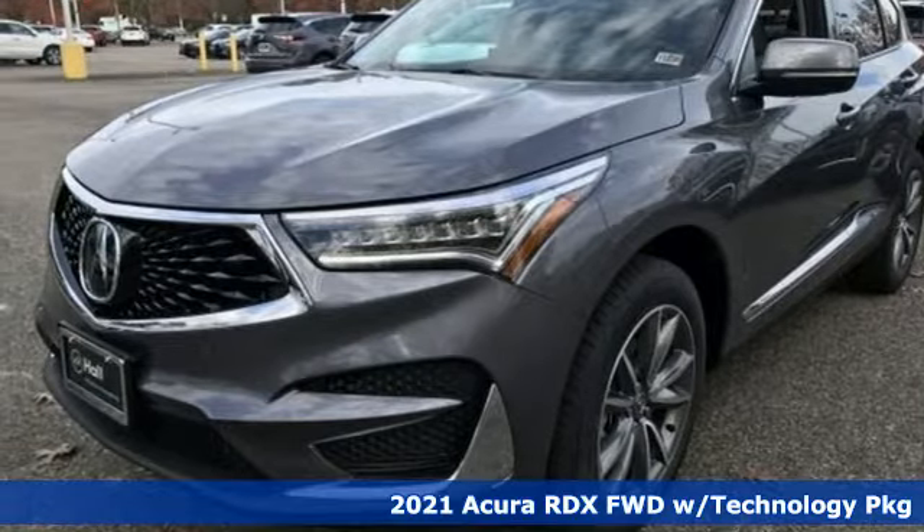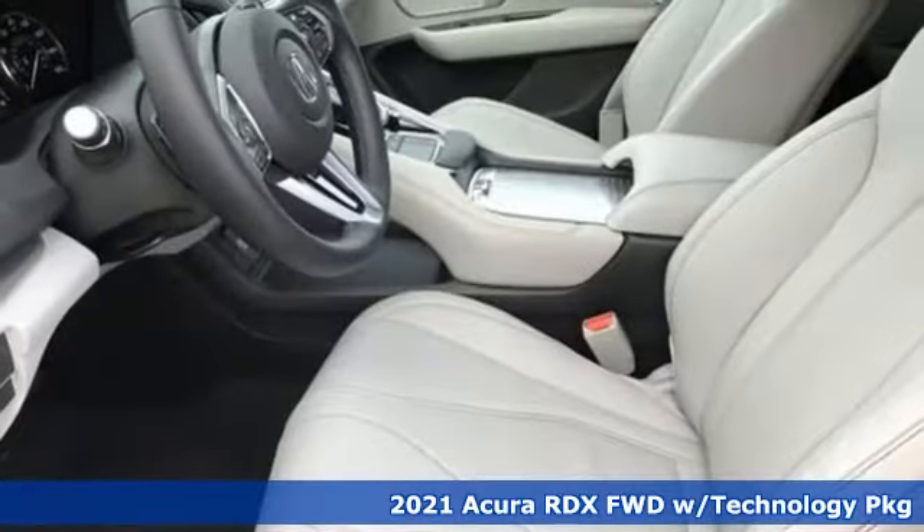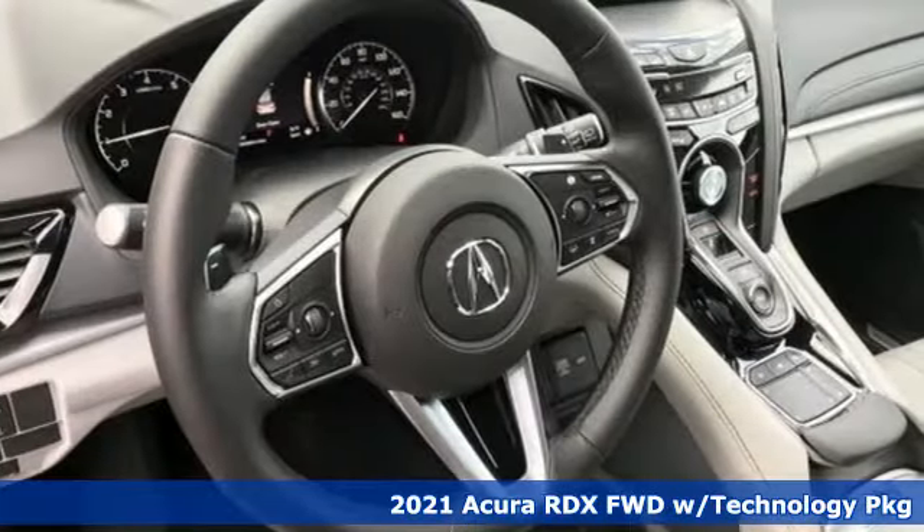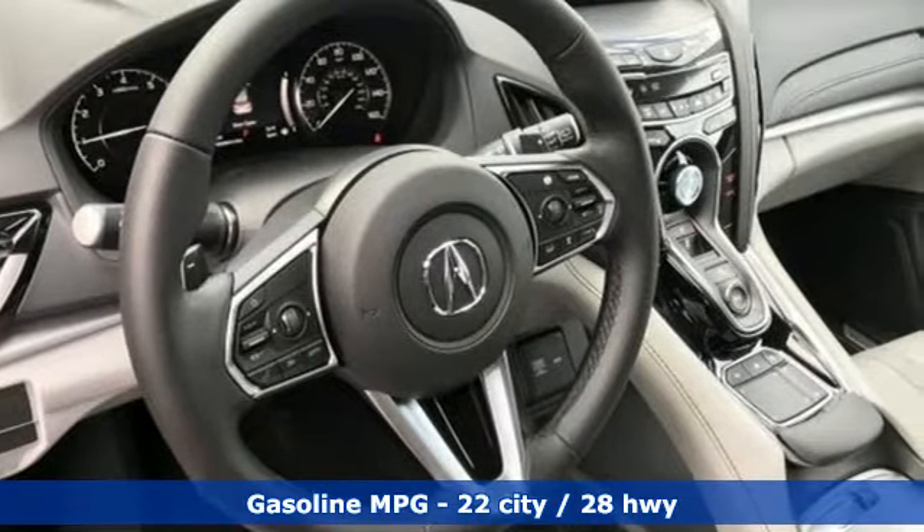It's a new 2021 Acura RDX. It connects you and the road and is the benchmark in the premium SUV class. It boasts an impressive list of features like these.